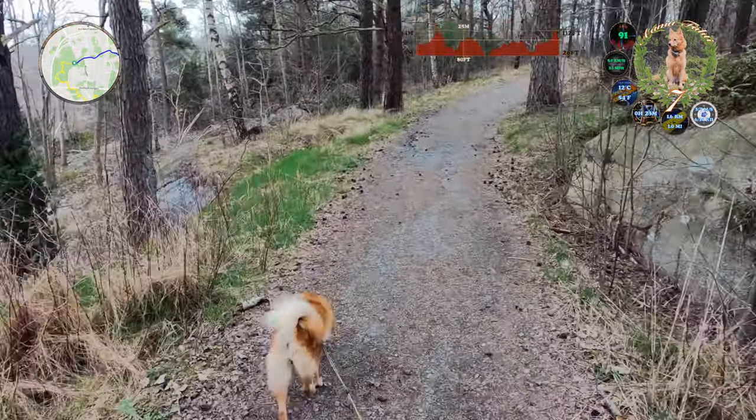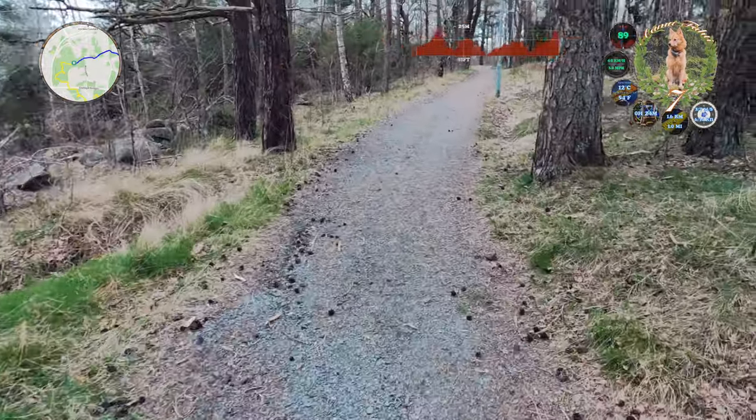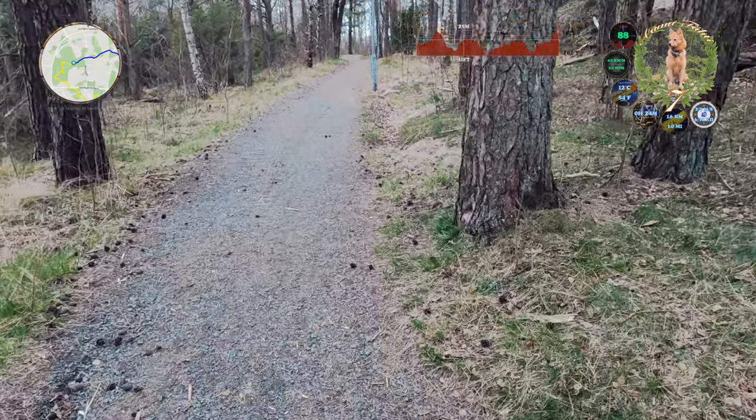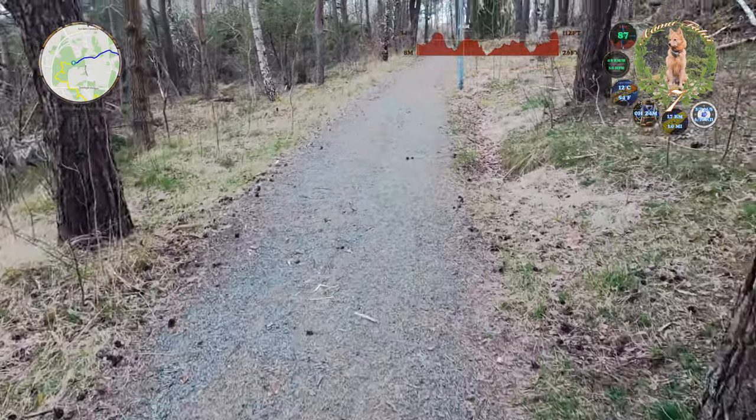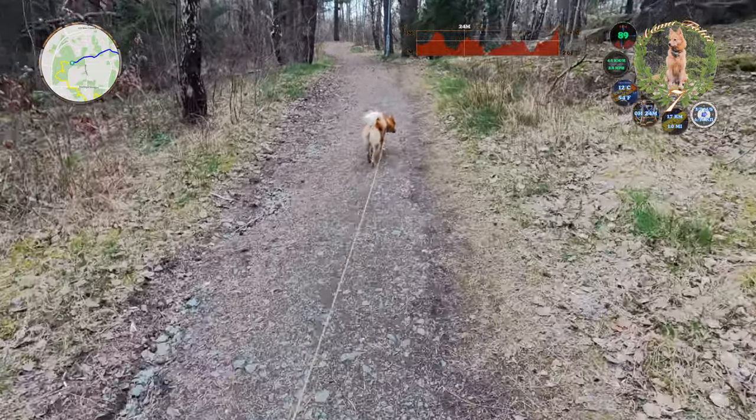The ticks have become active, so Alma has an anti-tick necklace as well. I have to take it off whenever she enters the water.